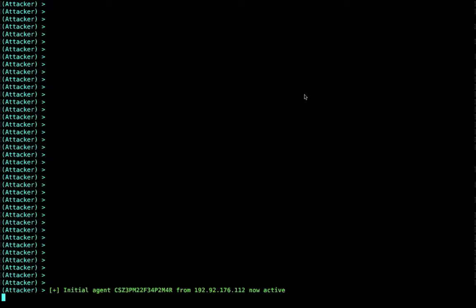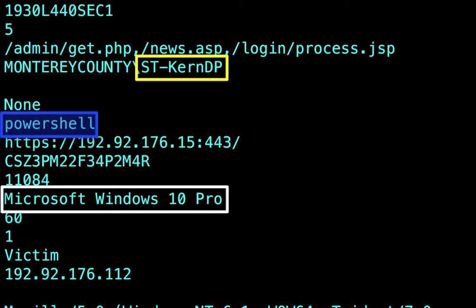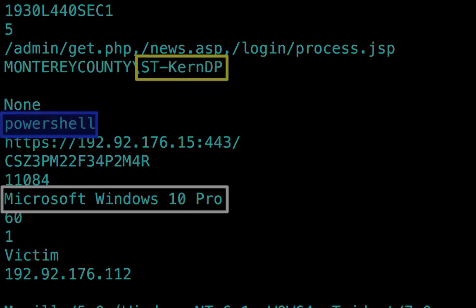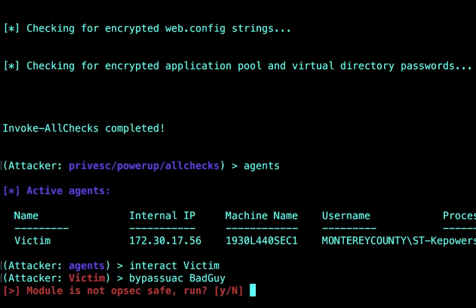Meanwhile, back on our attacker's system, we get a connection from that system and we're going to rename it to 'victim.' We interact with it and gather a lot of information. We can see we're logged in as the same account as the victim — a domain account — running PowerShell on a fully up-to-date Windows 10 Pro system with enterprise antivirus. Next, we're going to check if this user is running their account as an administrator, doing day-to-day computing with elevated privileges. Because if they are, it makes it really easy to bypass the Windows UAC prompt — and we get a brand new connection with full control.